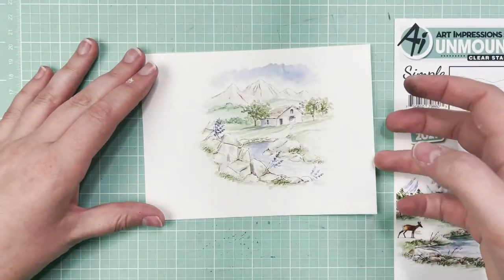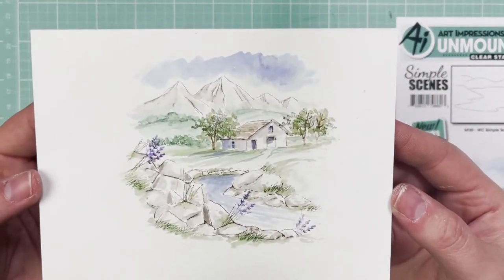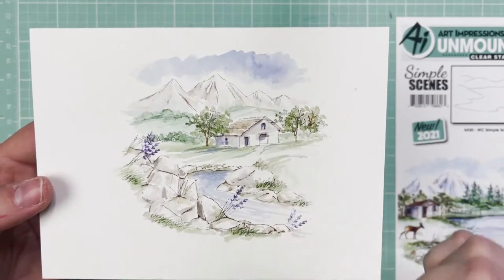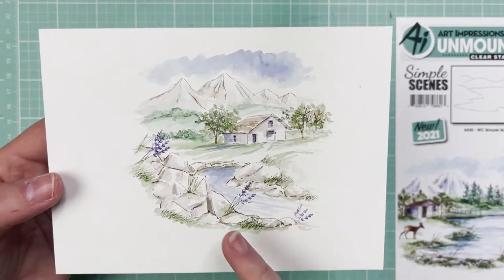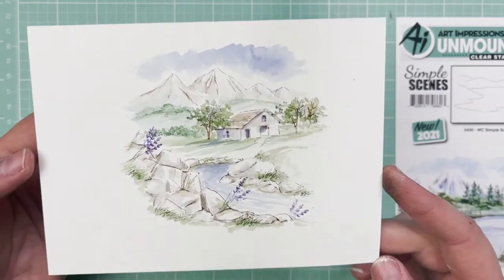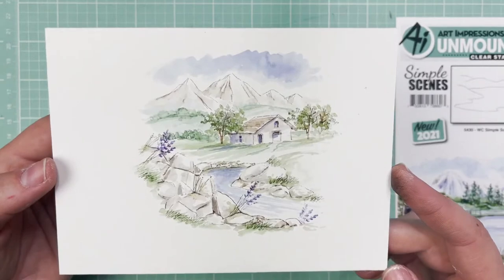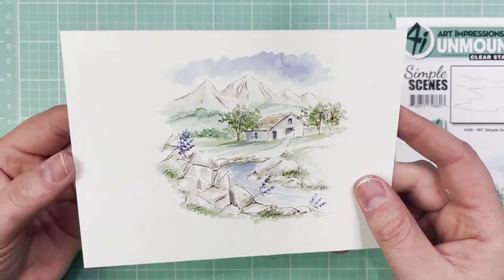And then the Rocky River Simple Scene is absolutely beautiful — you have breathtaking mountains in the background, your little structure built right on the edge of the stream, and those rocks give it a really rustic appearance. This would be a great masculine card or Father's Day card. Check out the tutorial on this one.